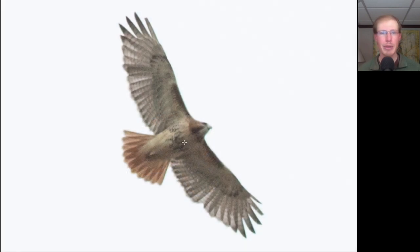Here we have a large buteo showing a belly band, dark patagial bars, and a red tail. This is an adult red-tailed hawk.